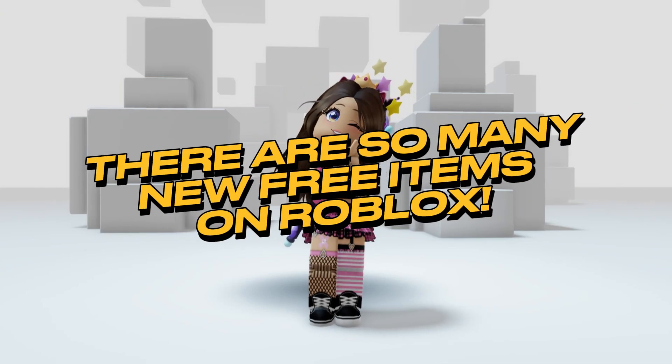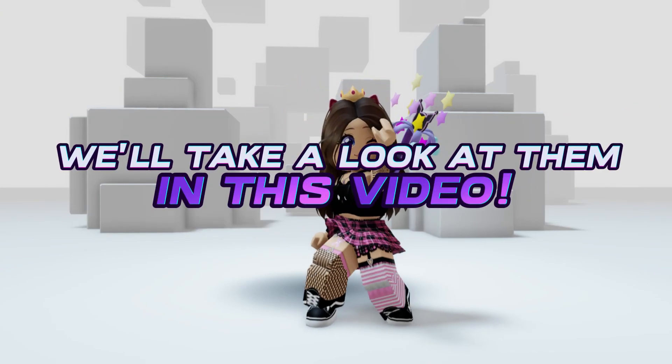Hey guys, there are so many new free items on Roblox. We'll take a look at them in this video.